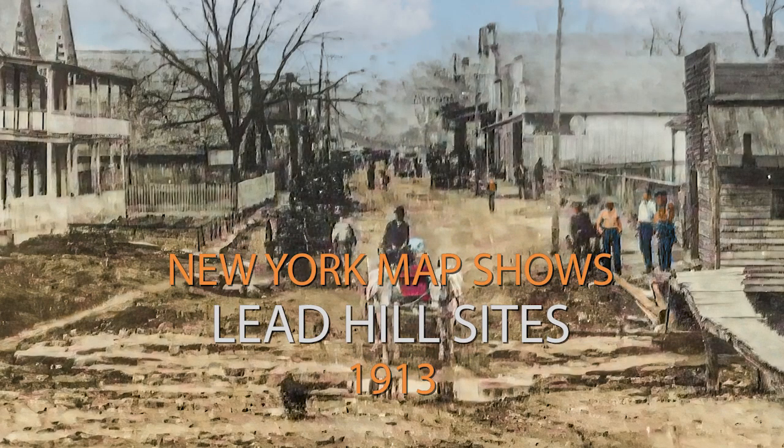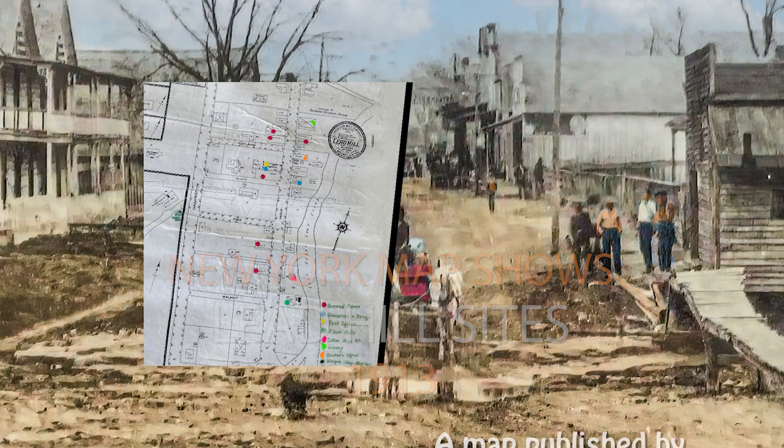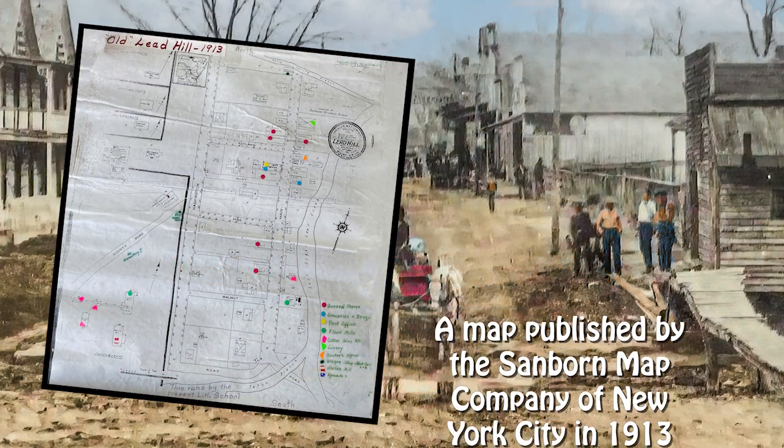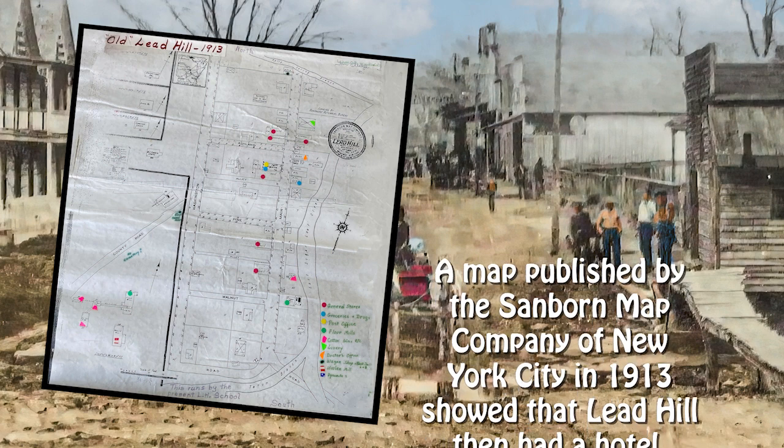A map published by the Sanborn Map Company of New York City in 1913 shows important Lead Hill sites from that year.